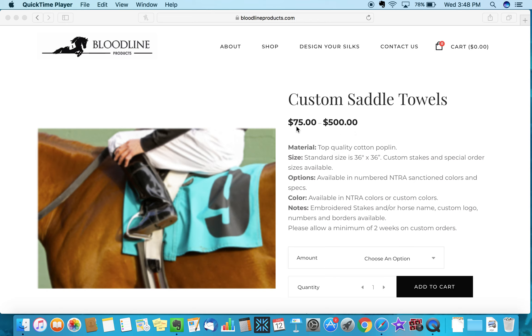$75 is for one custom saddle towel — a one-off custom created from scratch, whether it includes a logo, a border, or numbers. Some people use these custom saddle towels as a gift to remind participants of a race or for being on their team. That's $75 for one custom saddle towel, and $500 is for a set of 12.